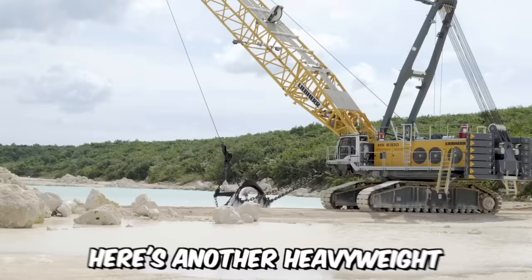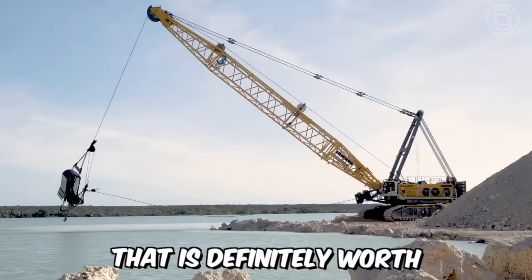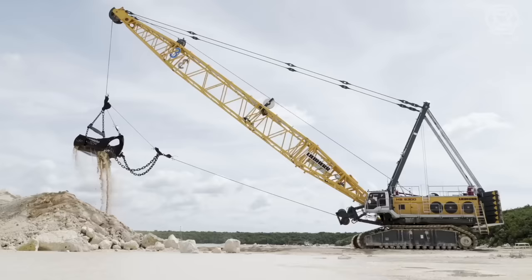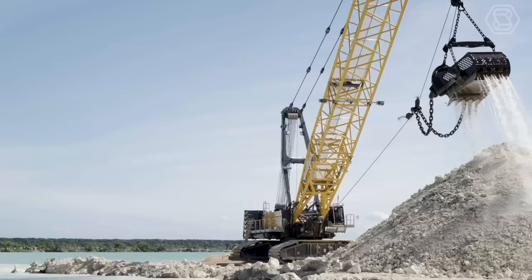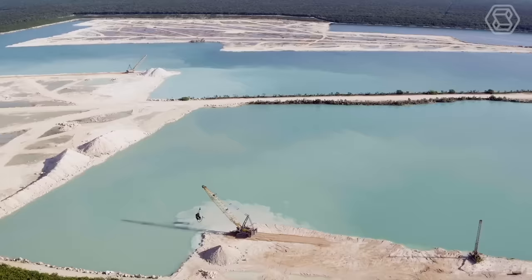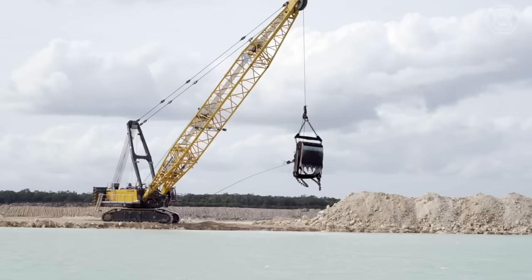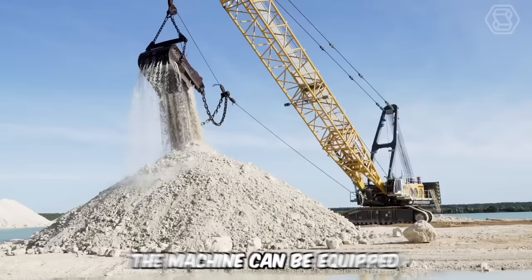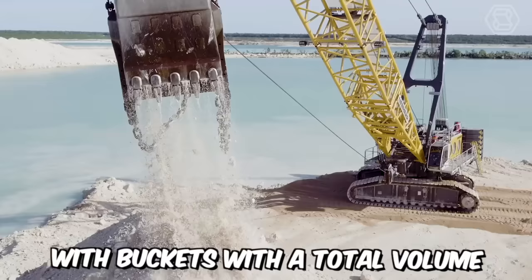Here's another heavyweight from the Lieber company that's definitely worth paying attention to. This is a powerful mining dragline designed specifically for heavy-duty open-pit mining operations. With an operational weight of 380 tons and a boom length of up to 50 meters, the machine can be equipped with buckets with a total volume of up to 17 cubic meters.